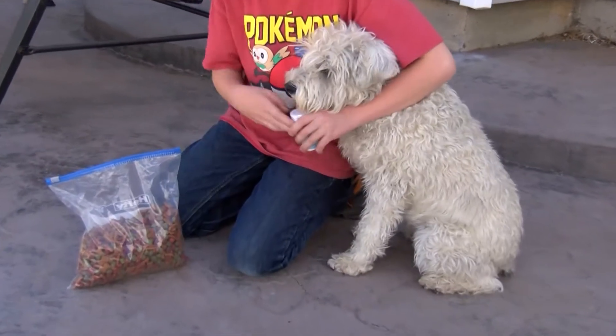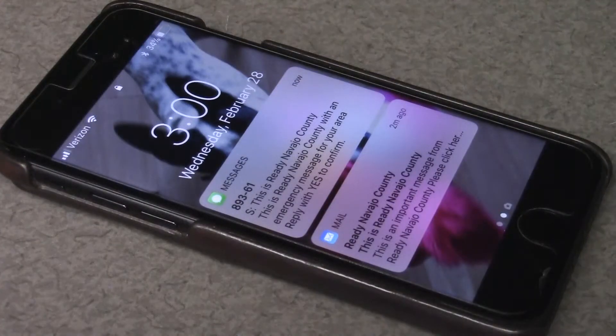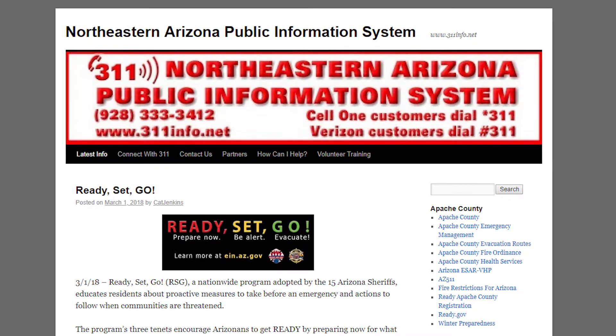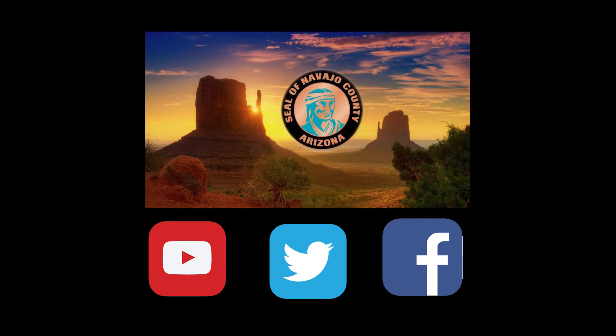Pets need food and water and any medications they might be taking too. It's also recommended to stay informed during an emergency by signing up for notifications from Ready Navajo County. You can also check 311info.net or monitor Navajo County social media sources.